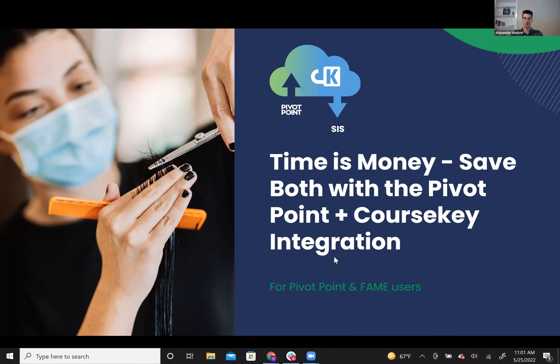We can go ahead and get started. Welcome everyone for coming to another CourseKey webinar. Thank you for spending part of your day with us today. We are really going to be talking about our new Pivot Point integration, which is saving a lot of our partner schools time and, in the process, a lot of money. My name is Alex, I'm the marketing manager at CourseKey, and I'm joined by our VP of marketing, Adam.